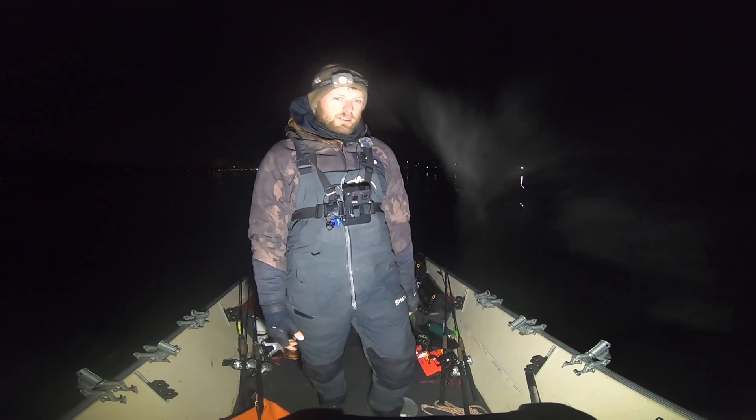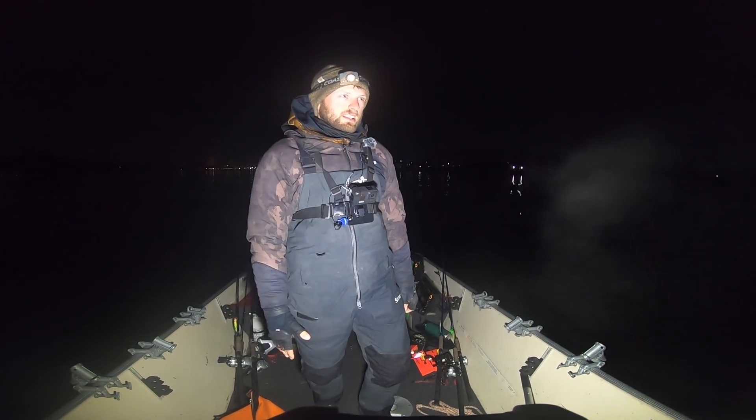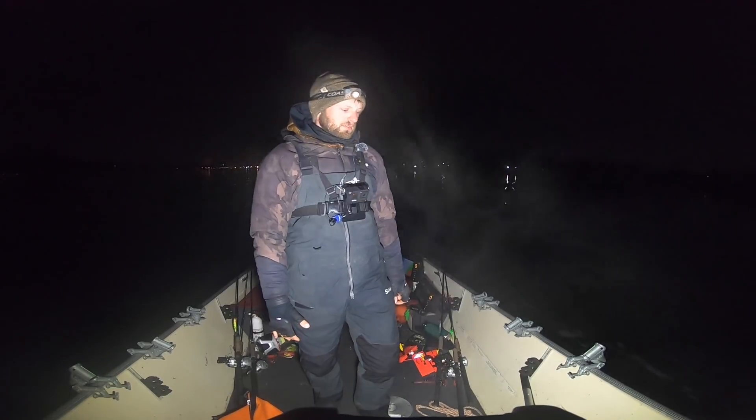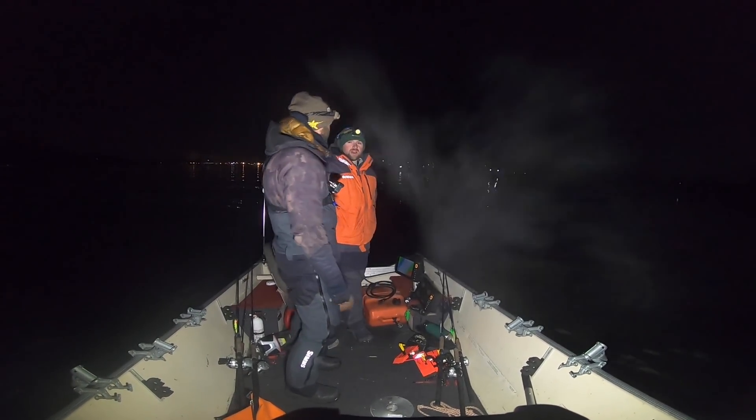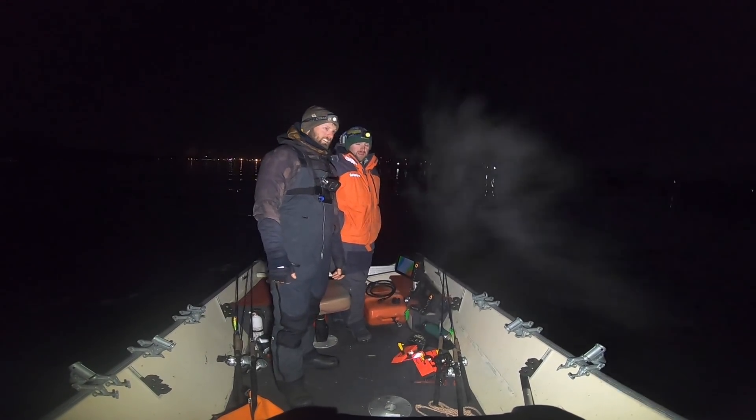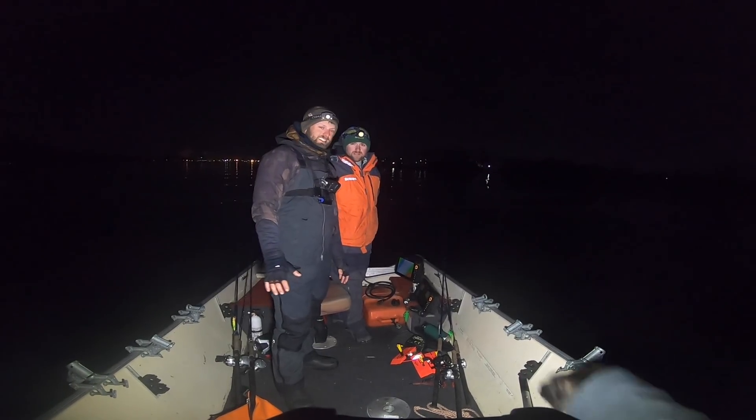What is going on guys? Today we are back with another video. It was a gorgeous day out. We actually filmed a video today, but there was a million people out here. There was a lot of people out here all day long and they were all catching fish. So it was awesome.